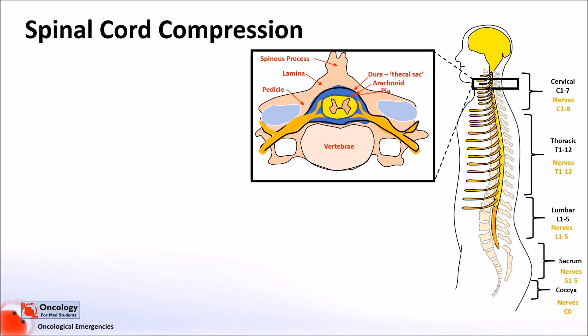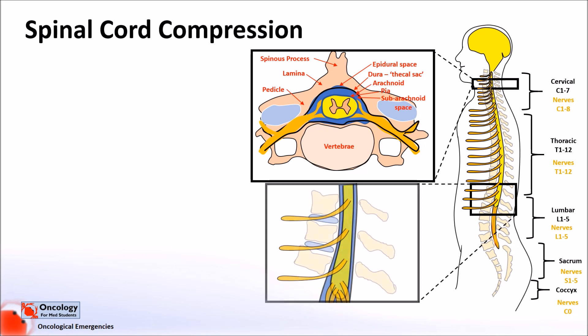The space between the arachnoid and pia is known as the subarachnoid space, and this is where cerebrospinal fluid is contained. The thickest layer, the dura, is often referred to as forming the thecal sac. Outside of this is what is known as the epidural space, in which lies fat and veins. At each level, the spinal nerves leave lateral to the spinal cord and posterior to the vertebral body.